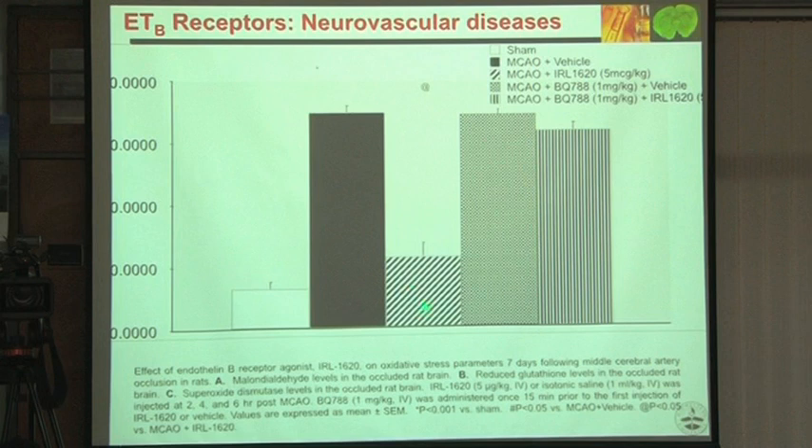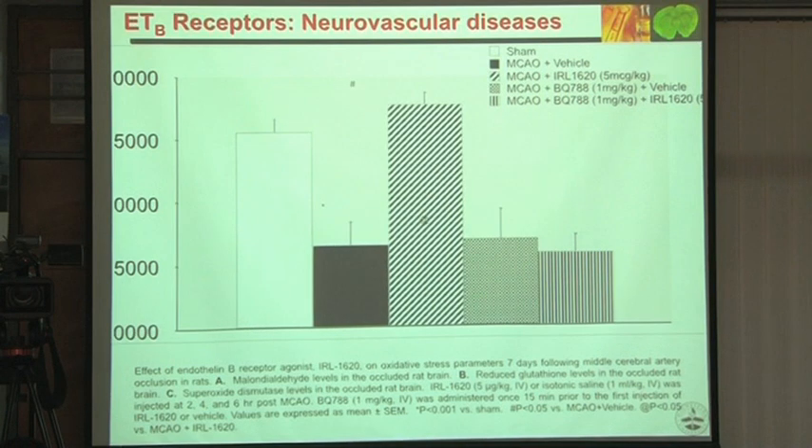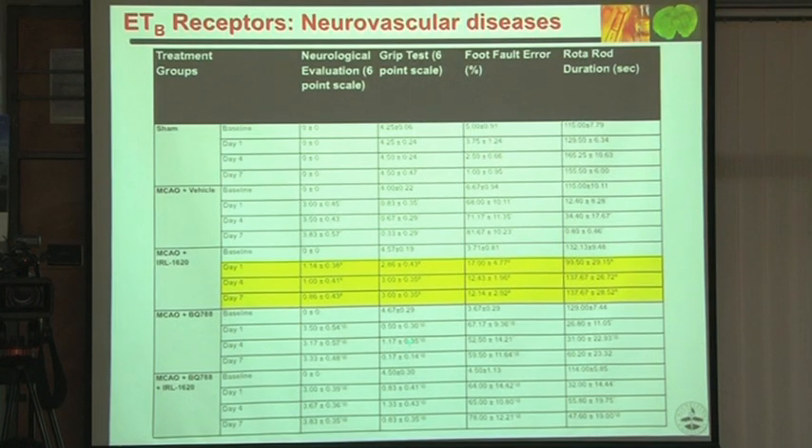Oxidative stress parameters at day 7 are also working. Functionally, we can see very, very significant recovery — highly significant recovery is taking place by day 7.